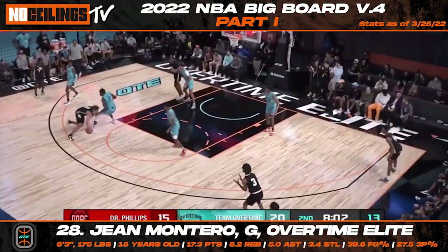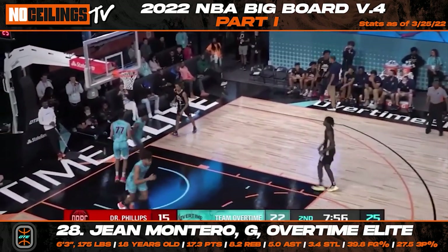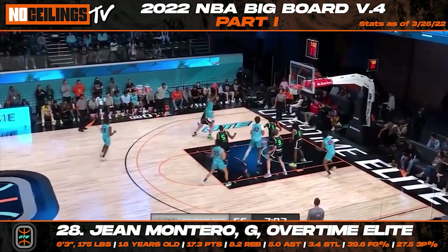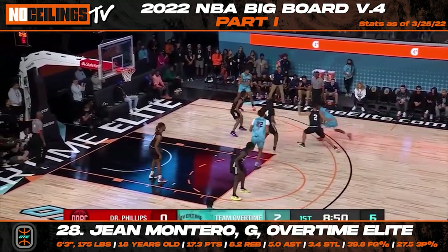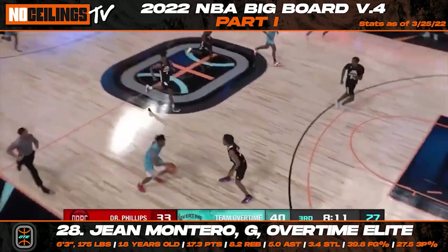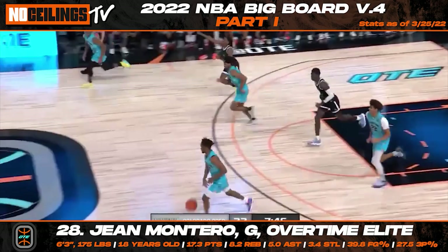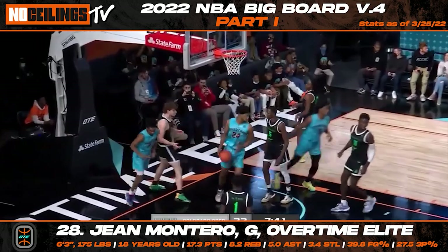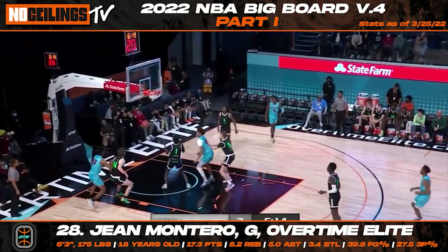One of the more fascinating prospects of the 2022 NBA draft class has become Overtime Elite guard Jean Montero. After generating some buzz overseas as one of the top international guards, Montero announced he would head to the States to play for Overtime Elite. It's been a challenge for NBA scouts to get a firm grasp on his upside while playing with Overtime Elite competition, but there's still plenty of flashes that should excite NBA front offices. Montero has the shiftiness and playmaking ability to become an intriguing guard at the next level, and teams will be eager to see how he performs throughout the pre-draft process.